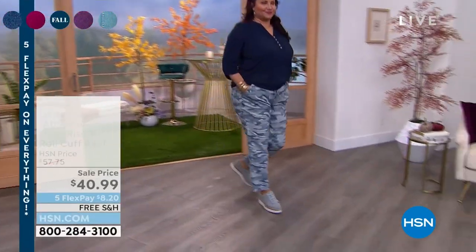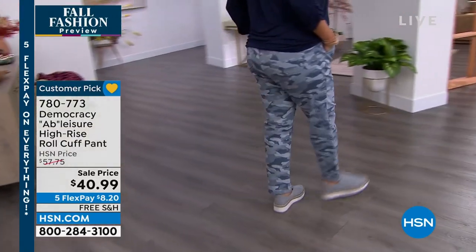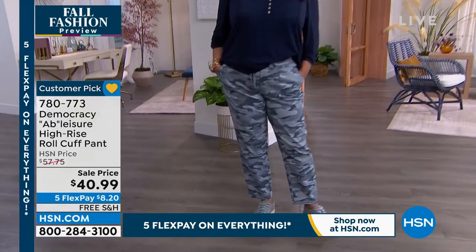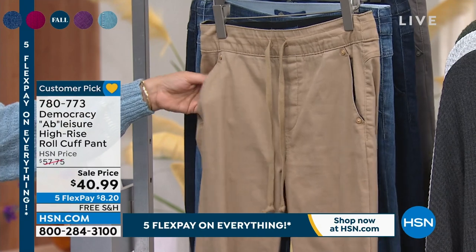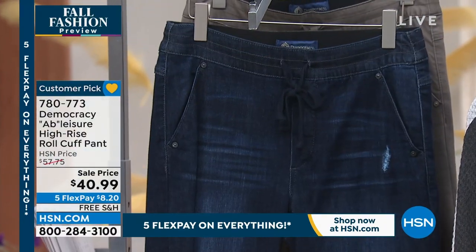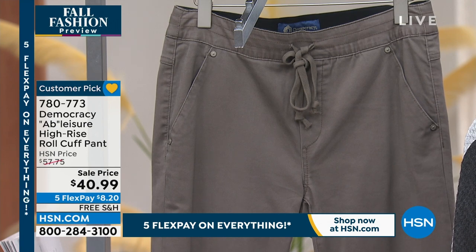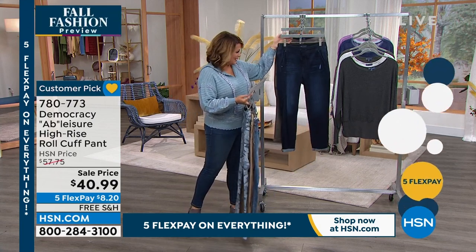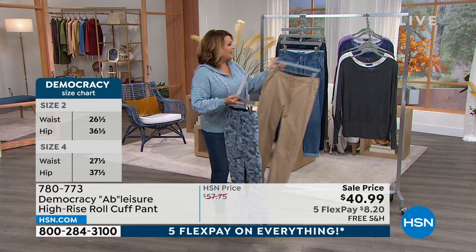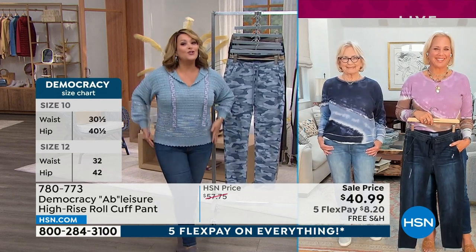Moving into the roll cuff pant. Not only is Democracy known for its amazing fit, but also for amazing camo — not all camouflage is created equally. They do a more elevated camouflage. Annette is wearing it in the blue camo; we also have the straw and more classic colors. Also available in light blue, indigo, and brindle olive. This pant comes in sizes 2 through 24 women. This is polished casual — we've been talking about extreme comfort and how to transition to being out, to having get-togethers, to going to work. These pieces still let you feel like you're lounging but you've got the polish and they're super flattering.